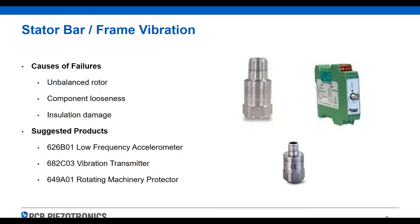For stator bar and frame vibration, we're looking at unbalanced rotors, looseness, and possible insulation issues. We have low frequency accelerometers with transmitters for this. We also have what we call a Rotating Machinery Protector, or RMP. It typically provides a 4-20 milliamp output on overall vibration, and it has a little filter inside that detects component looseness — if something starts clattering inside, like a stator bar loose and rattling, it's going to see that and send a higher 4-20 output to let you know, where a normal vibration sensor probably wouldn't catch it as early.